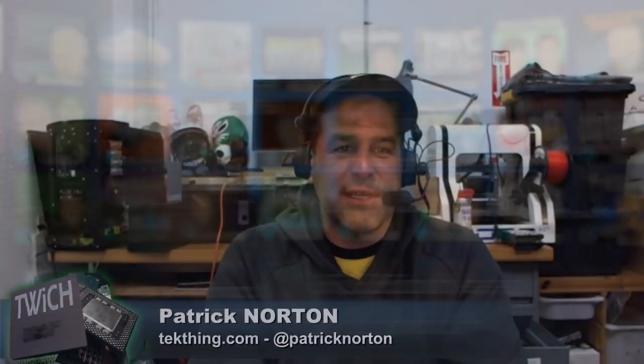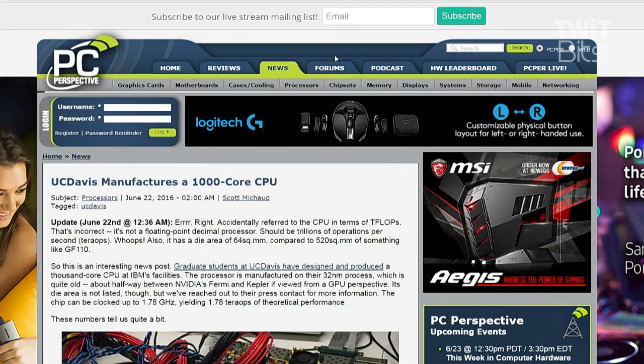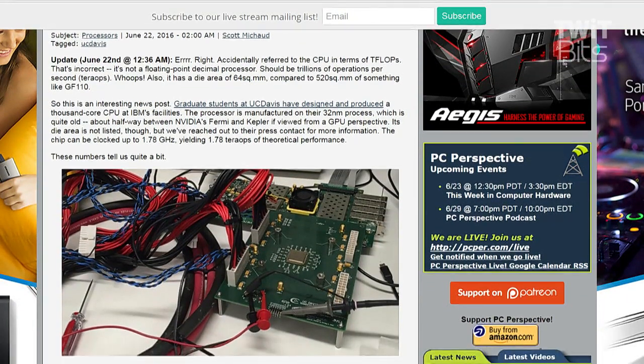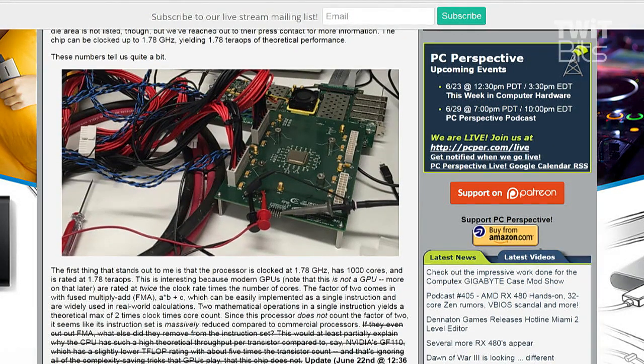UC Davis went nuts. This was an interesting tidbit - it was part of a graduate student project at UC Davis where they designed a processor. Partnering with IBM, they got to use IBM's facilities, which is pretty awesome. They made a thousand-core processor on the 32 nanometer process.